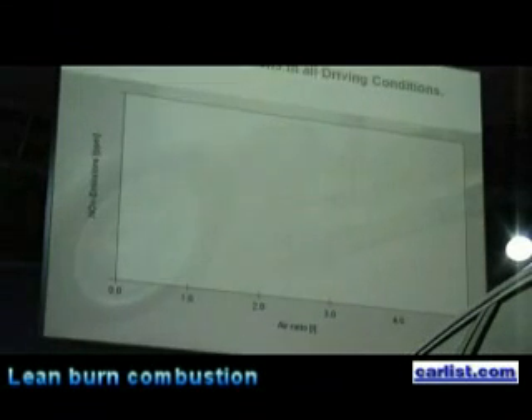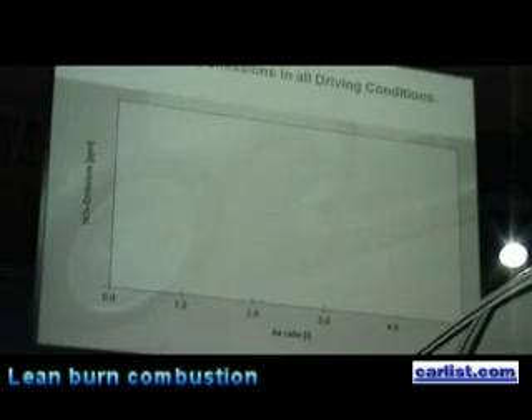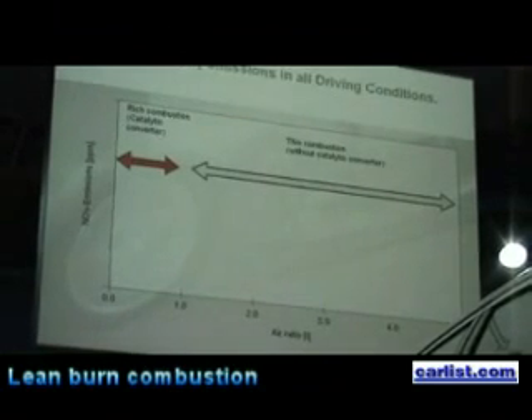Let me comment briefly on the combustion process as such. You see a chart here showing NOx emissions as a curve in the middle, and on the bottom you see the air ratio — that is the lambda ratio, the ratio between air and fuel. Lambda 1 is stoichiometric combustion, meaning without any excess or under-supply of oxygen.